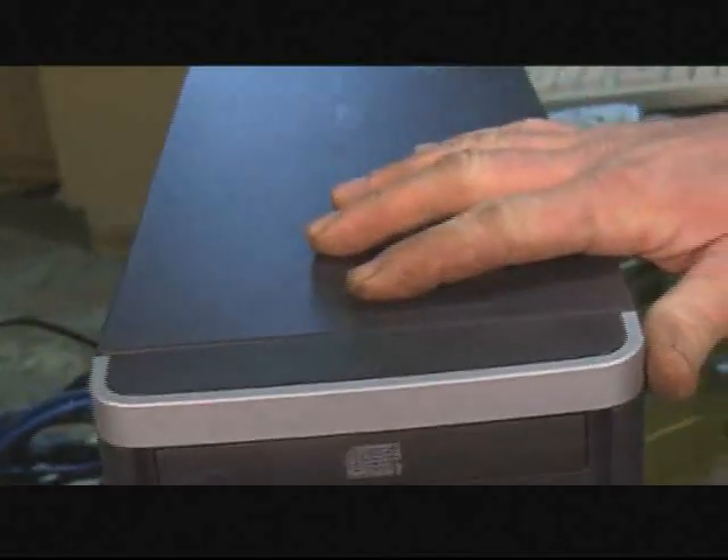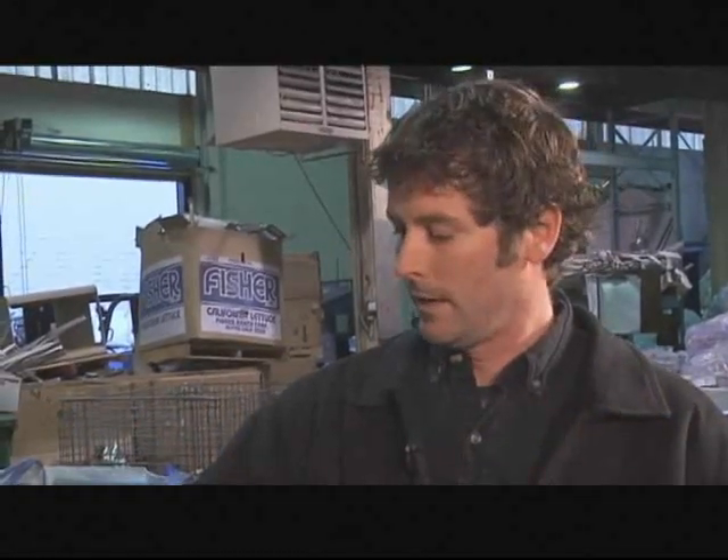Yeah, you sure can. We started a recycling program here in B.C. in August 2007, and we've been accepting TVs, monitors, and computer equipment for recycling. Do I have to pay anything when I drop this off? No, it's free of charge — a free service we provide in B.C. However, any new electronics or TVs that are purchased do have a recycling fee on them.